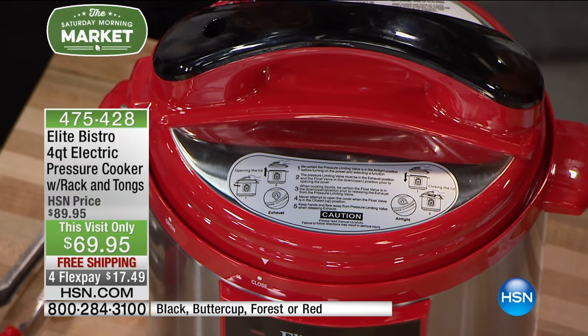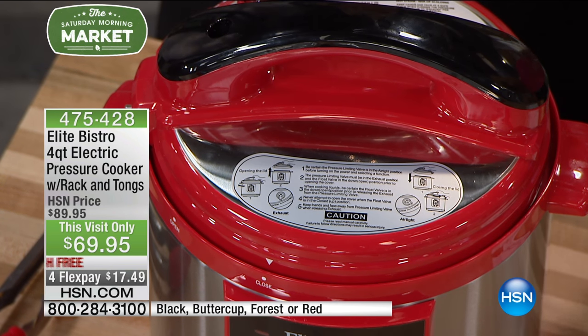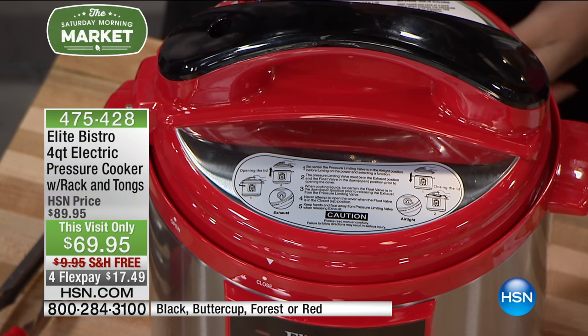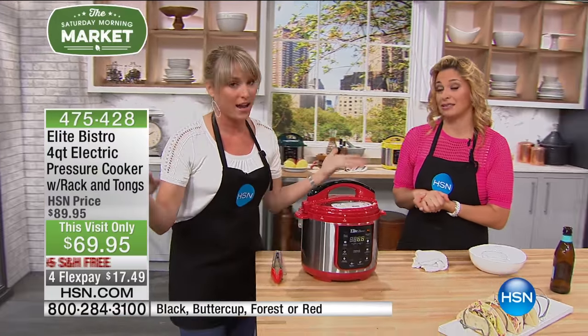One thing I love about pressure cooking — a lot of people have to add a lot of fat to get flavor. With the pressure cooker, you don't have to, because broth and beer are actually very low-calorie. You're coming out with something really flavorful without the fat, and that's so important when we're watching what we eat. You don't have to add oil or grease.